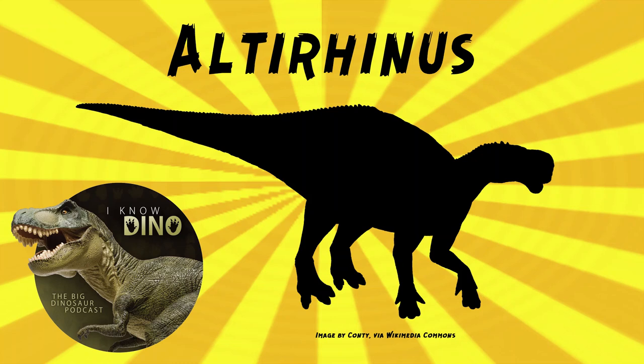And now on to our dinosaur of the day, Altarhinus, which was a request from Dinosaur 4602, so thanks. It was an Iguanodontian ornithopod that lived in the early Cretaceous in what is now Mongolia in the Kukatek Formation, and it's estimated to be 21 feet, 6.5 meters long, and weigh 1.1 tons.